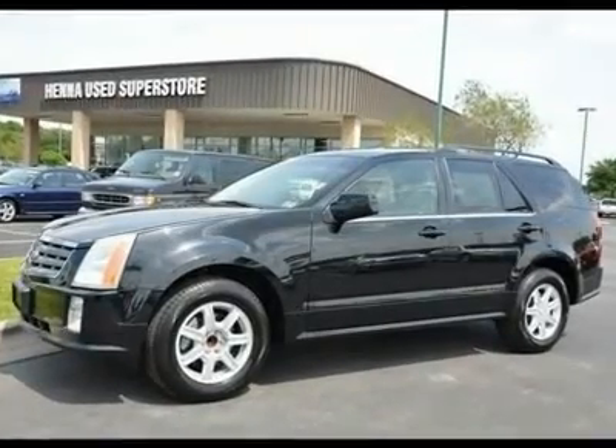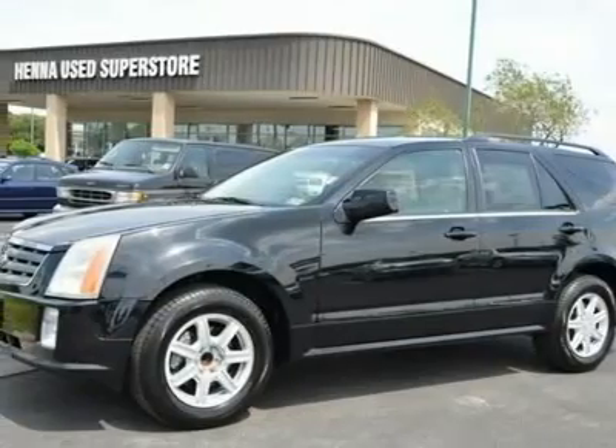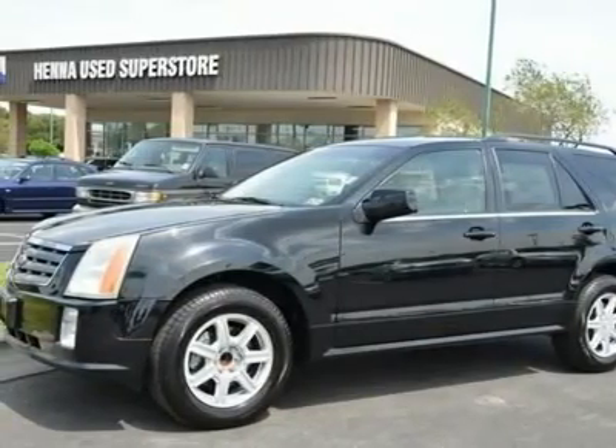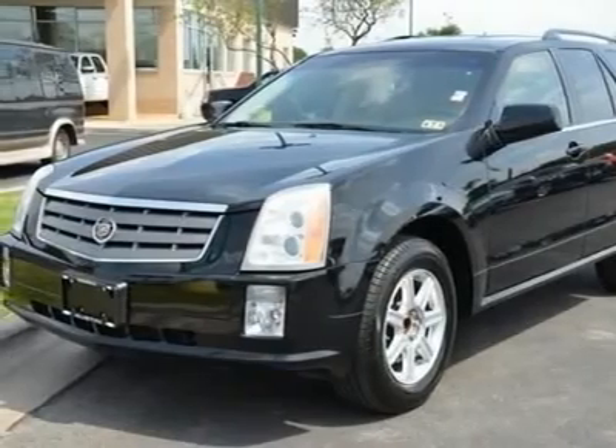Rear-wheel drive, traction control, stability control, tires: front all-season tires, rear all-season tires, aluminum wheels, power steering, ABS, four-wheel disc brakes.